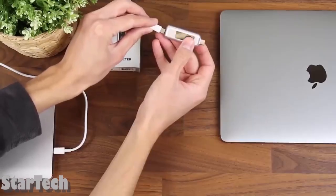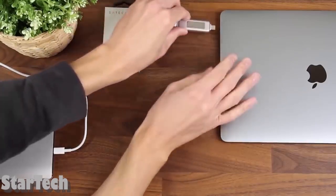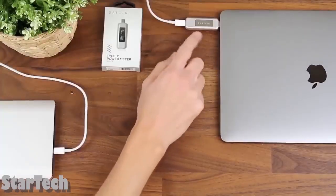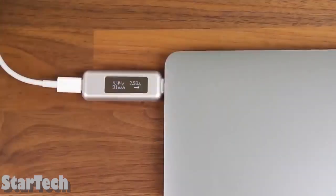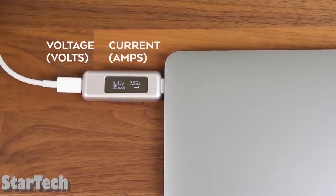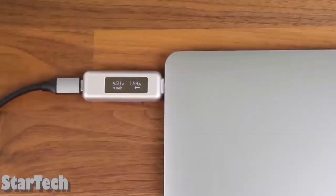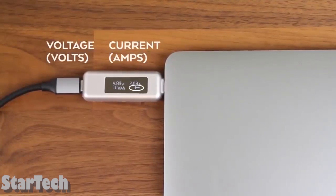Find out how much power your laptop or USB-C smartphone needs and measure it. Once you plug this into the USB-C port on your computer or another device, it will work. It shows three measurements at first: voltage, amps, and milliamp hours. When charging your devices, you can also connect the extra hub to monitor power output in real time. All the information is easy to see at a glance, so even a complete beginner won't have any trouble.